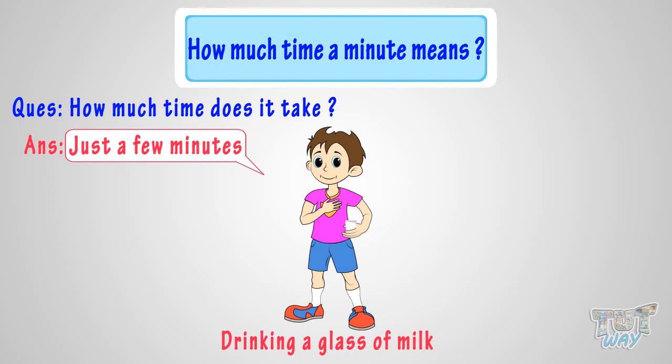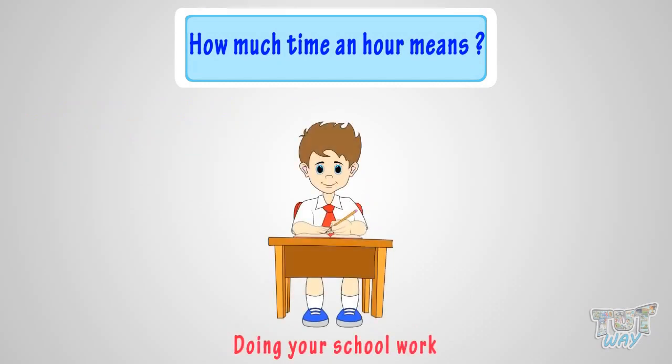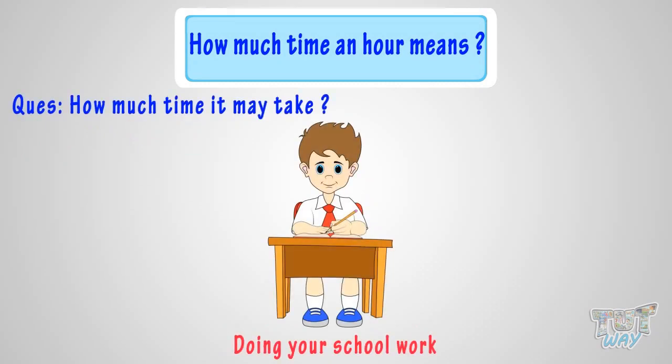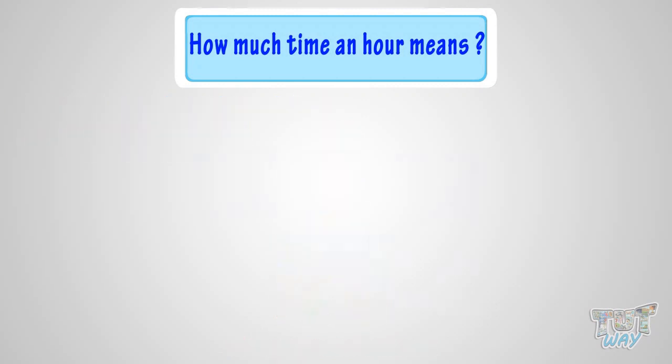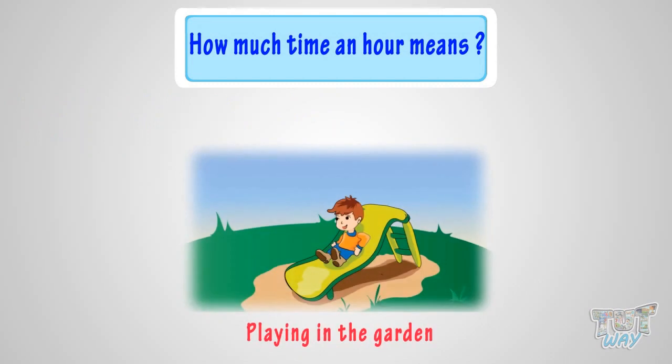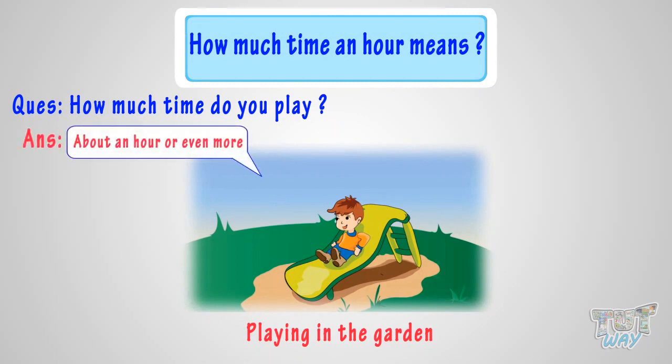Now let's see how much time an hour means. Doing your schoolwork — how much time may it take? About an hour or even more. Playing your favorite game in the garden — how much time do you play? About an hour or even more. So durations longer than minutes are expressed in hours.